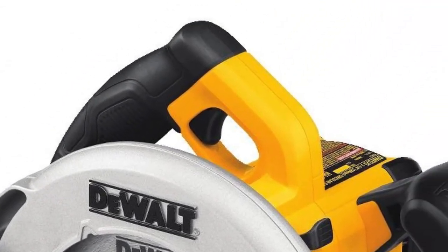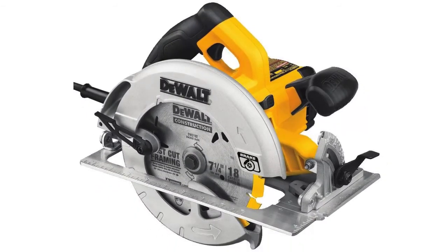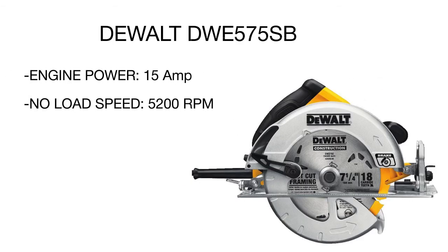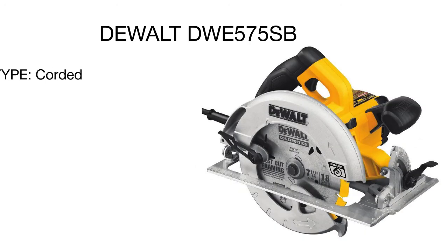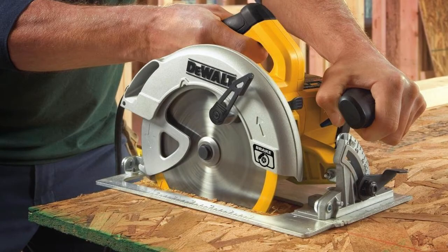When cutting perpendicularly, you can reach a depth of 2.55 inches, while the cutting angle can be set within a range from 0 to 57 degrees. Despite its powerful performance, the DeWalt saw is easy and convenient to use. The handles are made of rubberized material for comfort, a dust blower keeps the cut line clear, and an onboard wrench and spindle lock help you replace the blade quickly and safely.